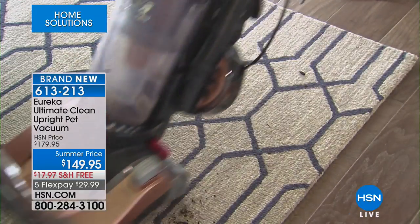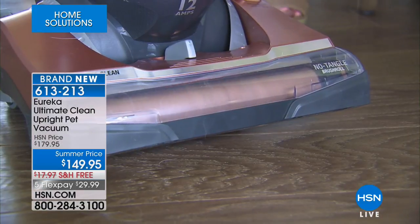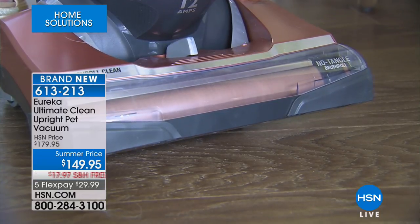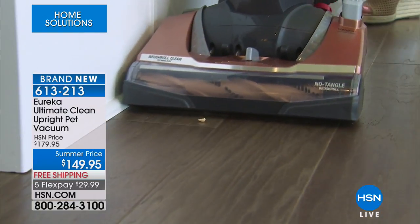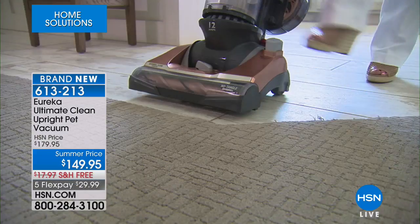You can see it right here in the video — how amazing this is. This is so powerful. This is the most powerful vacuum your money can buy. It has the suction, it has the cyclonic technology, and with that 12-amp motor, it's going to give you the power you need. You don't have to have pets to order one, that's for sure.